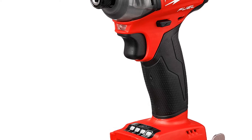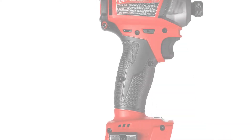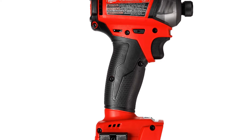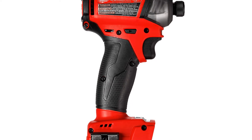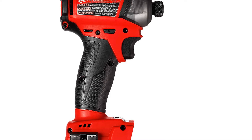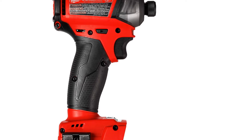This particular option is tool only, which means that it doesn't come with a battery. These options are substantially cheaper, but only make sense if you already own a few 18V Milwaukee tools and have a supply of batteries. If this is your first 18V Milwaukee tool, you'll need to buy a separate battery and charger.